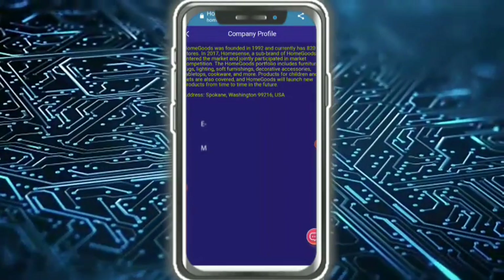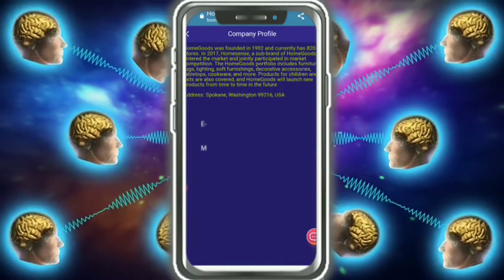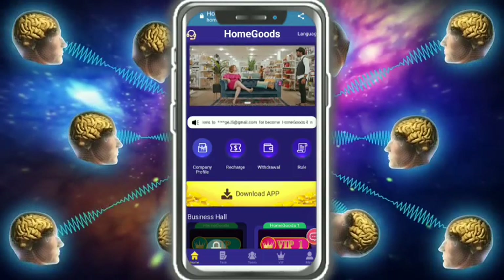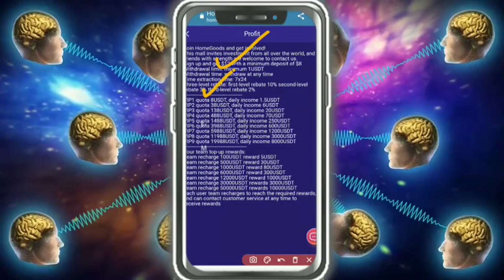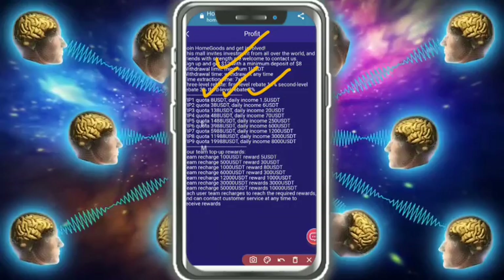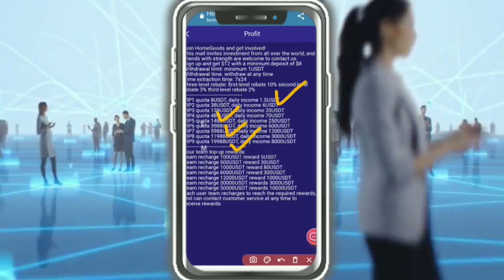Here you can see the company profile. Homegate was founded in 1998 and currently has over 20 years of history. Now let's look at the rules. VIP 1 condition: 80 daily income. VIP 2 condition: 28-30-30-30 with a daily income of 6 years. These are the VIP tiers and all the information.